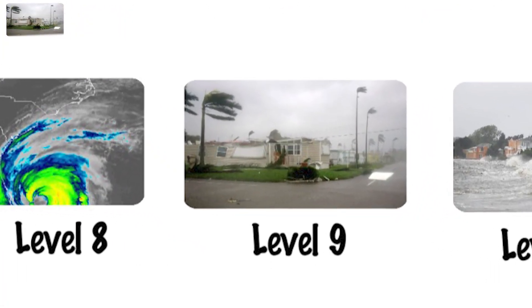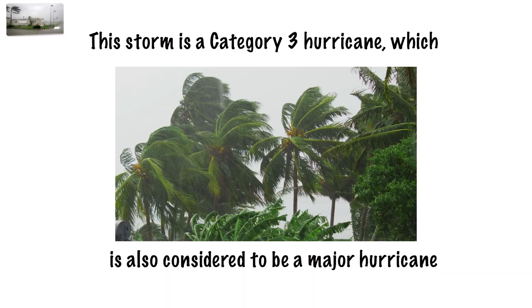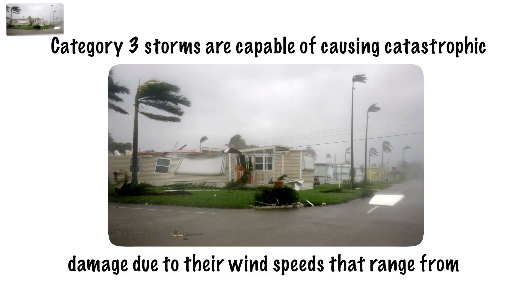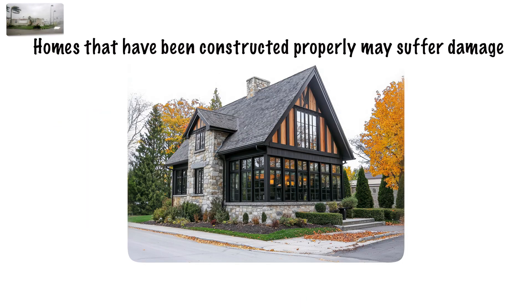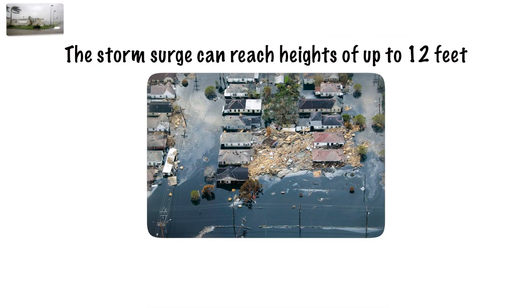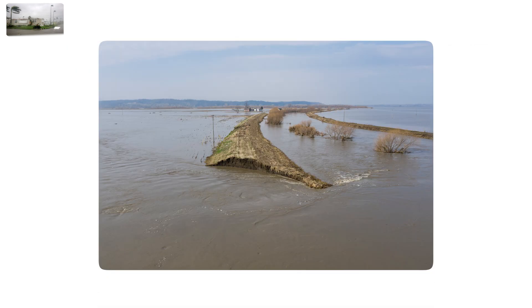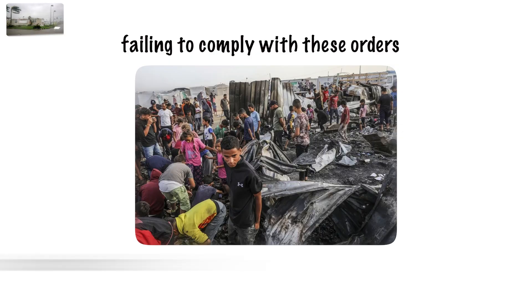Category 3 Hurricane, Level 9. This is also considered a major hurricane. Category 3 storms are capable of causing catastrophic damage due to wind speeds ranging from 111 to 129 mph. Properly constructed homes may suffer damage to roof decking and gable ends, and even after the storm has passed, residents may lack electricity or water for several days or even weeks. The storm surge can reach heights of up to 12 feet, flooding entire coastal villages and damaging vital infrastructure such as bridges and levees. At this point, mandatory evacuations are frequently imposed, and failing to comply can pose a significant risk to one's life.